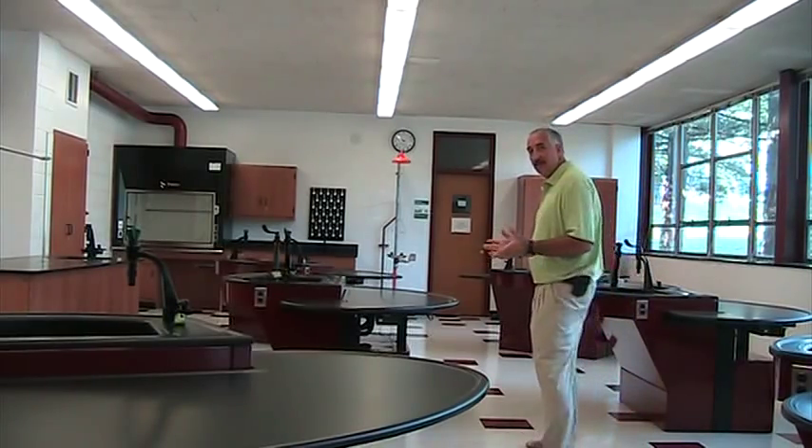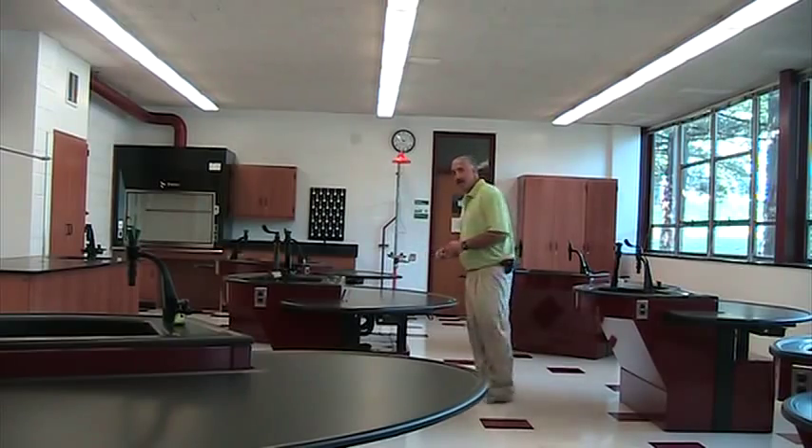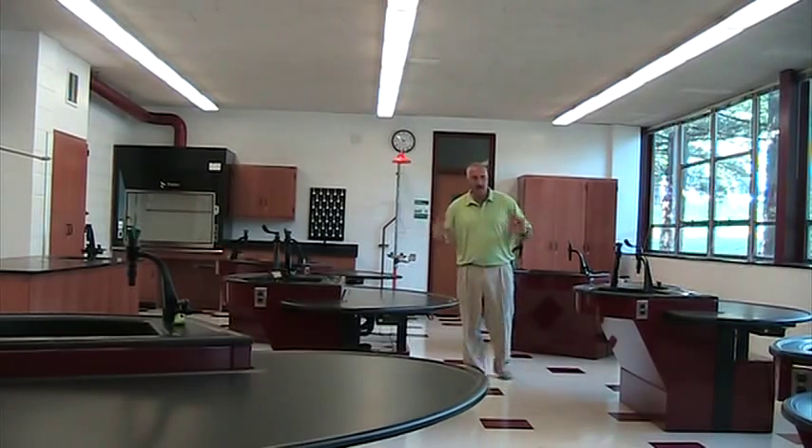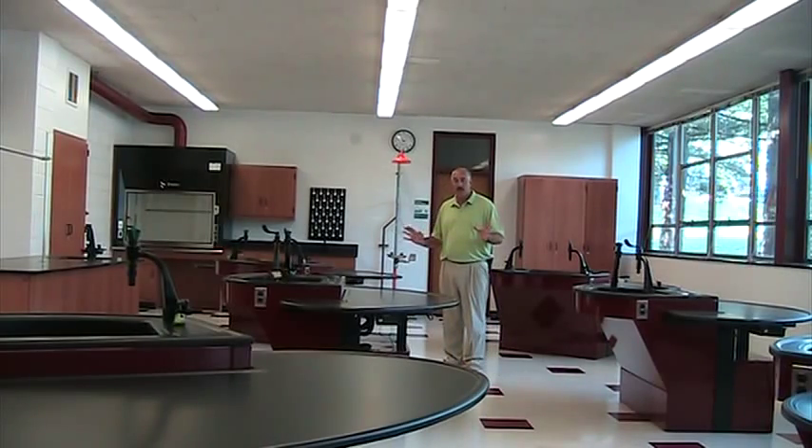We started this lab around the 4th of July. Here we are before Labor Day — gutting it, plumbing, electrical, design, permits — a total turnkey operation.